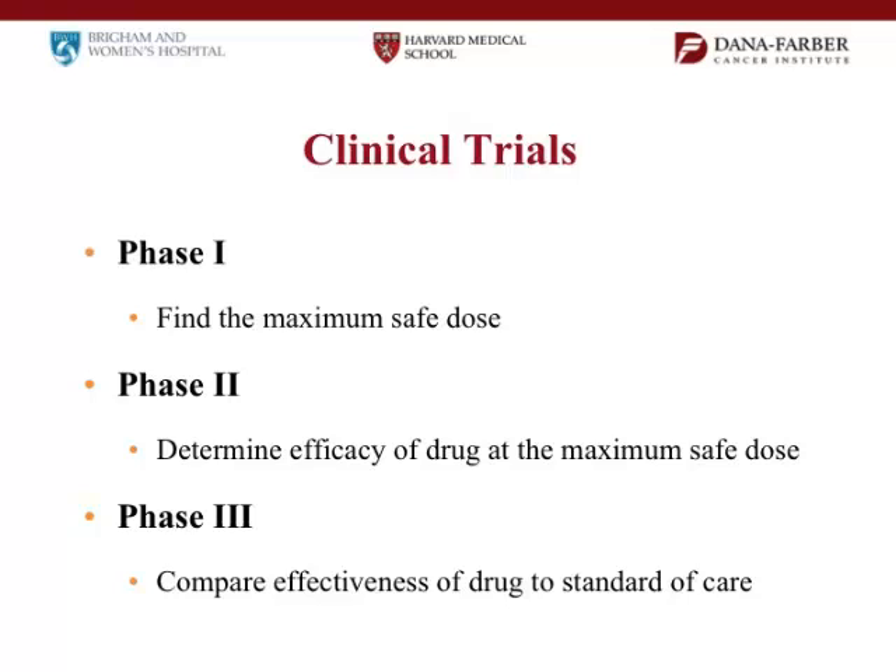There's another trial type some of you may have encountered. One of the big problems in brain tumors is that a lot of drugs made for other cancers don't get into the tumor. There's a blood-brain barrier that protects our brain from toxic chemicals, but it also keeps out the vast majority of drugs. We now understand this is a big problem, so there are a lot of trials, both here and elsewhere, where we need to find out whether the drug gets in.